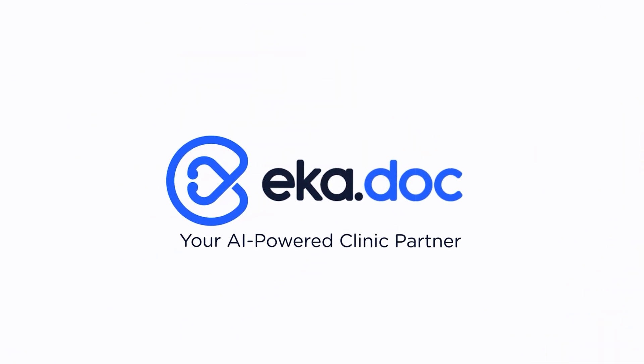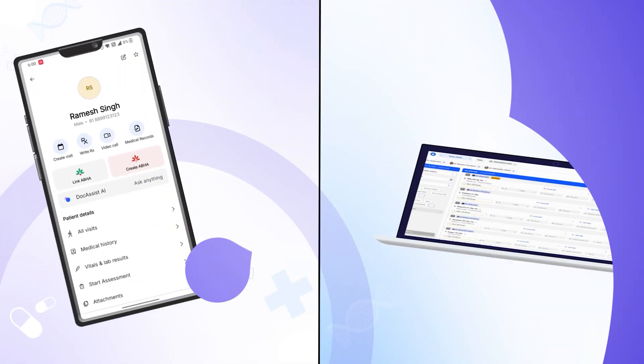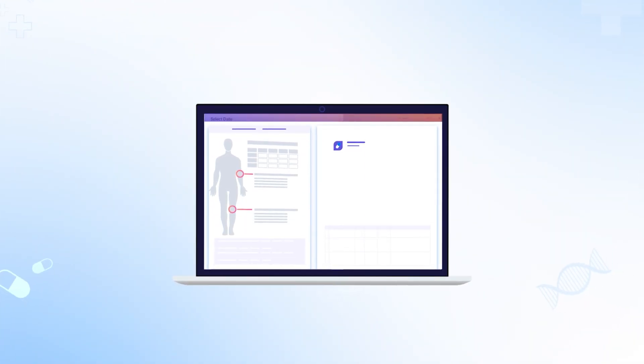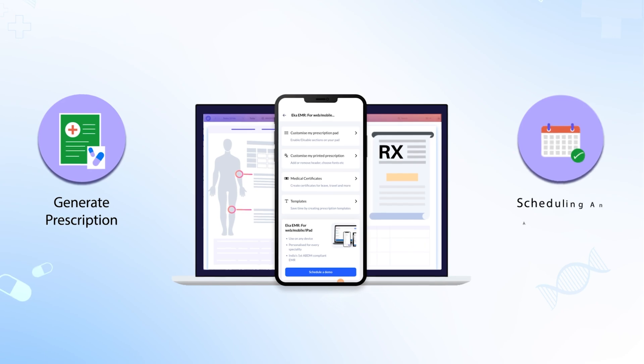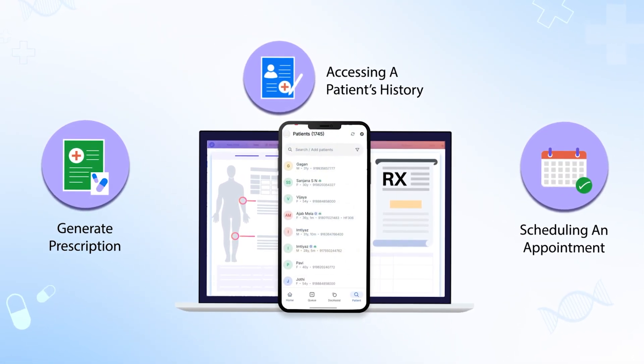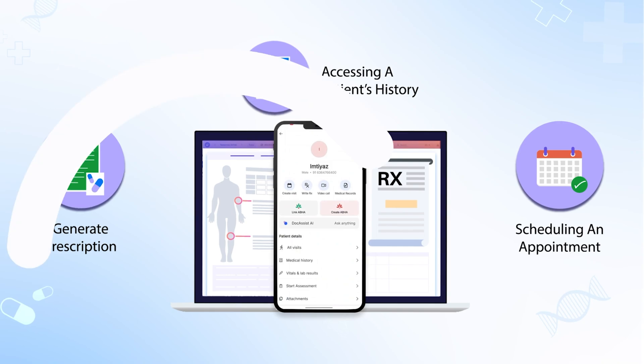Meet Eka EMR, your AI-powered clinic partner on mobile and web. With Eka EMR, everything is seamless. Generate digital prescriptions, manage patients efficiently, view past medical records and much more — all in one place.